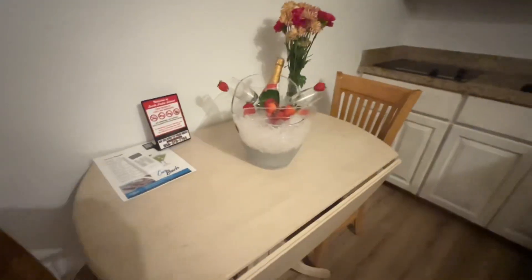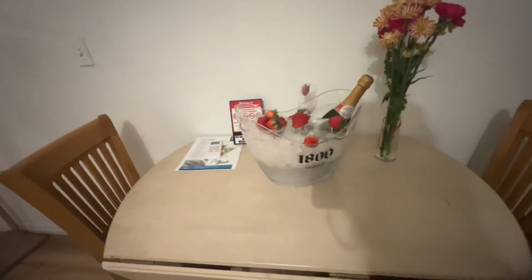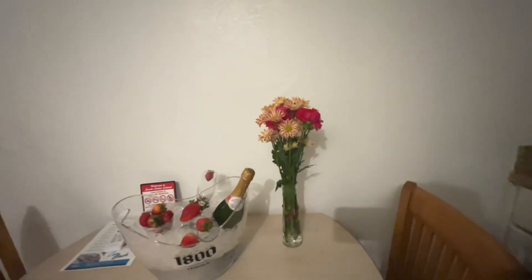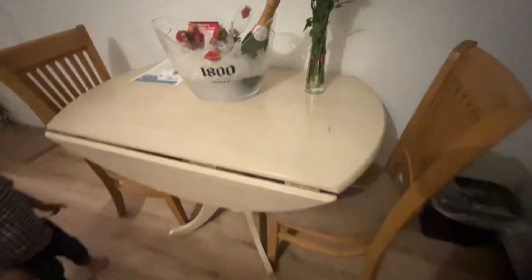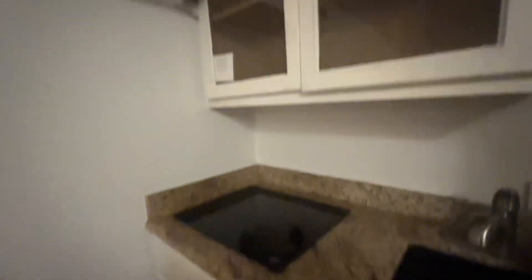They were having a champagne special — my husband called it a champagne campaign — and they left us some strawberries, champagne, and a little flowers, which was cute. There's a little table and two chairs.